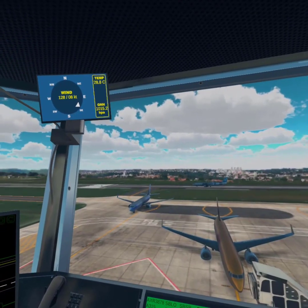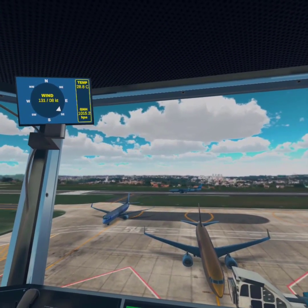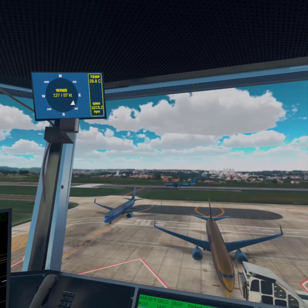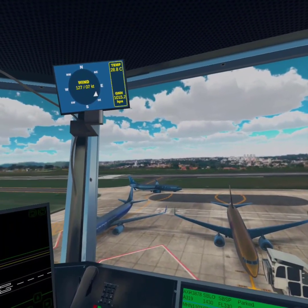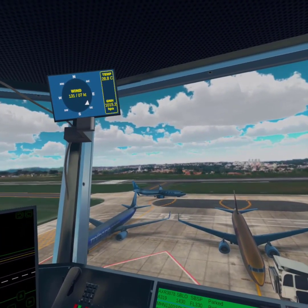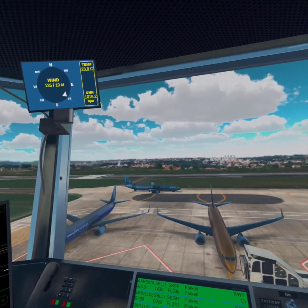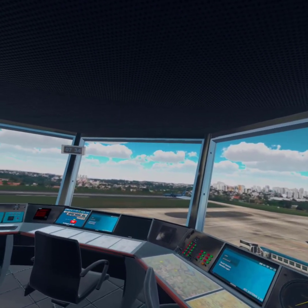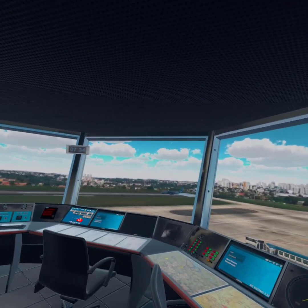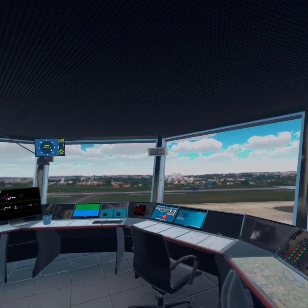Chair 1167, go ahead. Chair 1167 cleared taxi, taxiway Alpha, to hold short of Runway 13. Cleared taxi Alpha. Jamo 1167 cleared for takeoff. Thank you.